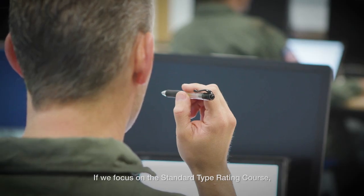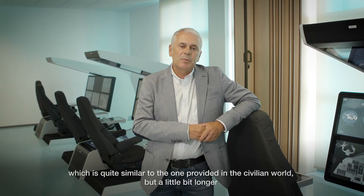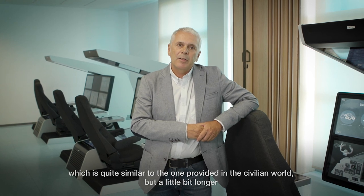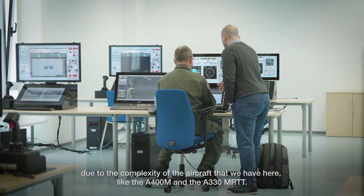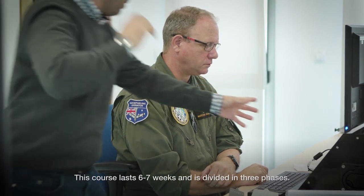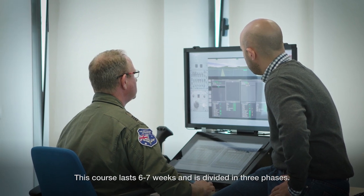If we focus on the standard type rating course, this is quite similar to the one that is provided in the civilian world, but a little bit longer due to the complexity of the aircraft that we have here, like the A400 and the MRTT. This course has a length of 6 to 7 weeks and is divided in three phases.